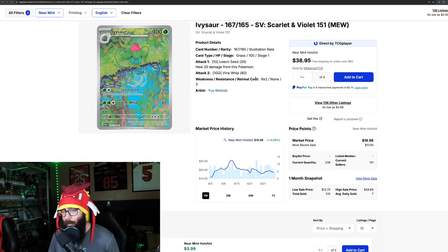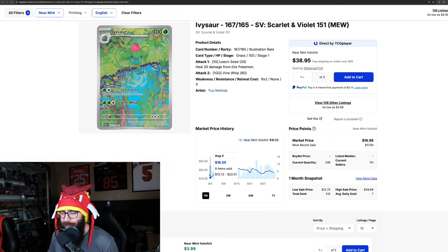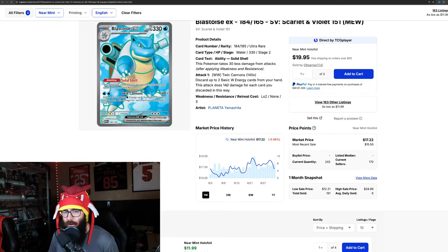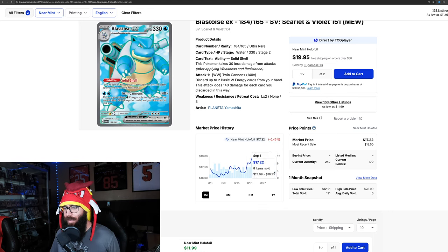The Ivysaur has got big moves — 14.6% in the last month. It was at $16.55 at the beginning of the month, and then it hit $24, up 47% at the peak. Then we have the EX full art — it's pretty much flat, down 0.46%. At one point it was up 8%, but it seems like that card's on a little bit of a run down. So pretty much flat there.